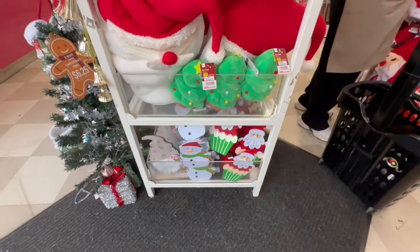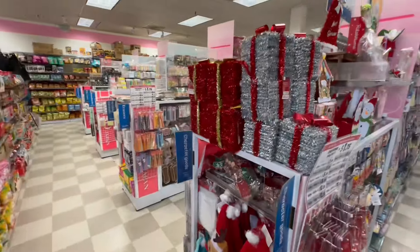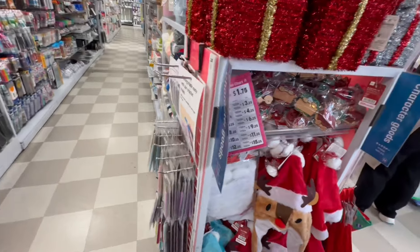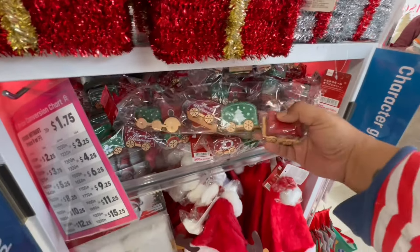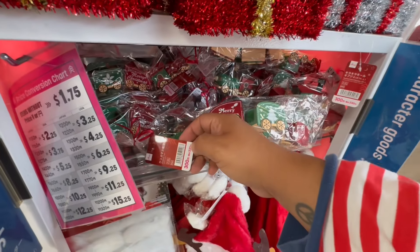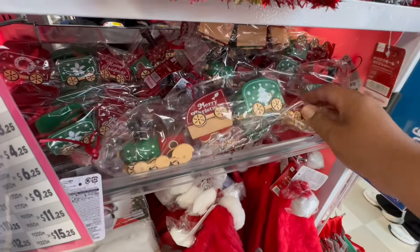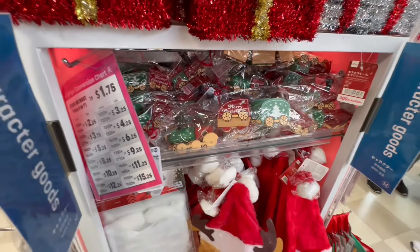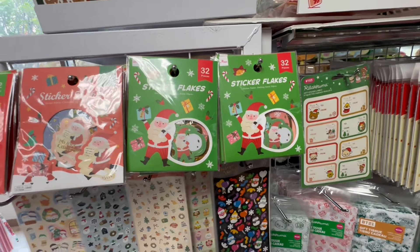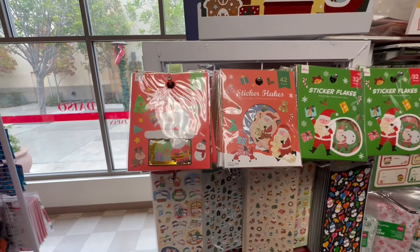We also see those other little stockings. Yeah, the only thing with this store is that it's tiny, so you are literally on top of people. Look at this little train set — oh my God, this is precious. This is 300 yen, so that is $4.25. And look at these little sticker flakes — you get 32 pieces on this one and 42 on this one, and they are $1.75.